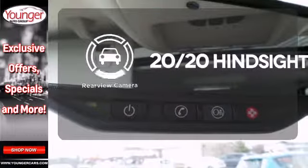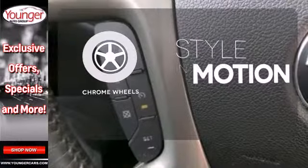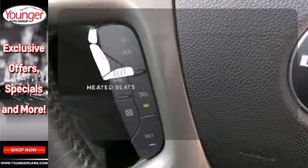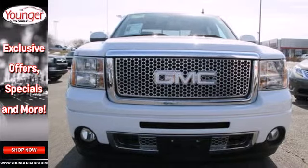See objects previously out of sight with the rear view camera. The chrome wheels add the perfect finishing touch. Warm off the chills with the heated seats. With its rugged chassis and superb handling, the rock solid Sierra is always ahead of its class.